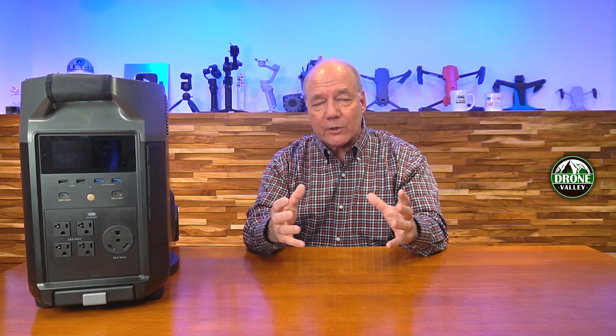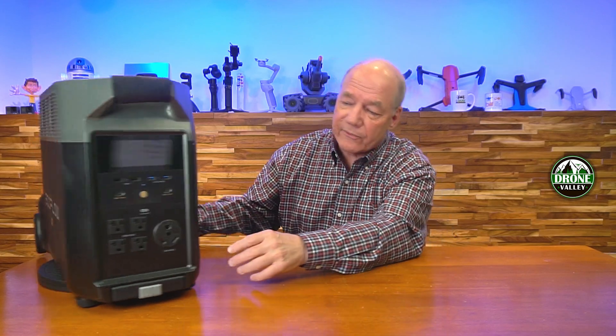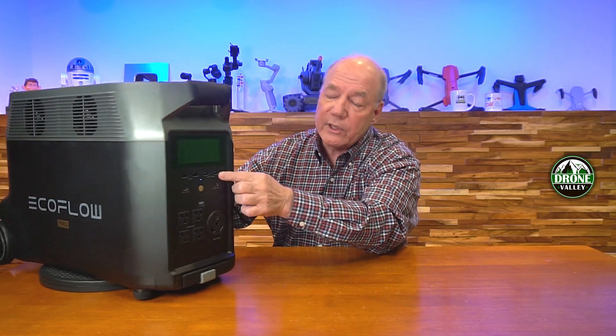Another big difference is the way you use that power. EcoFlow really thought about how to distribute power to external devices, and they've given you a plethora of connections up front. You typically have AC connections, DC connections like in your car, and USB connections. This unit covers all three — you've got four AC outlets at 120 volts and a 240-volt outlet, USB connections up top, and DC connections just like in your car. There are two styles of USB: USB-A and USB-C.